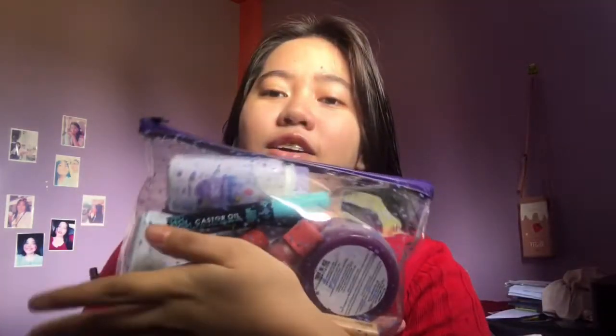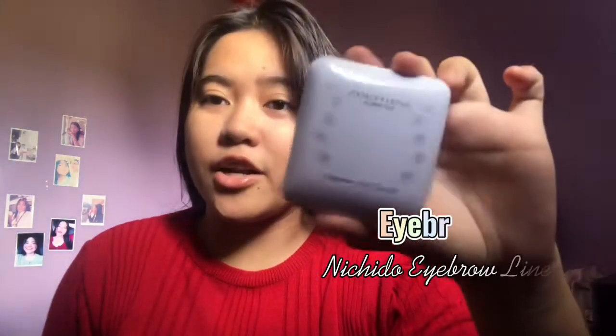After our skincare, next is our makeup. This is my makeup kit — inside here are all the essentials I will use for this video. First off, what I will use is for the eyebrows. This is what I use: the Nichido Cosmetics Eyeliner Dual Kit.